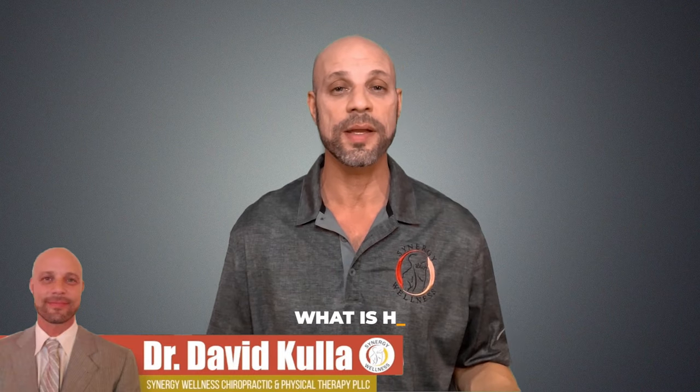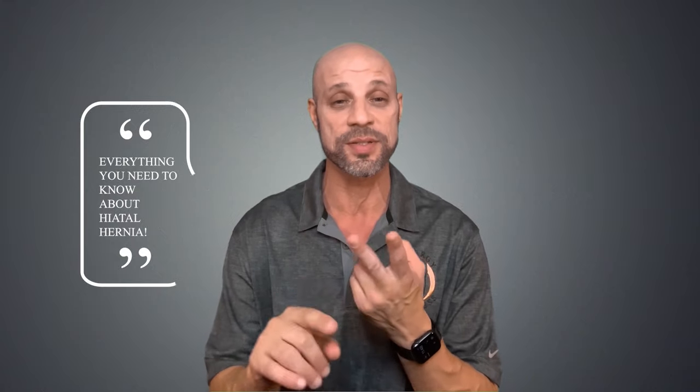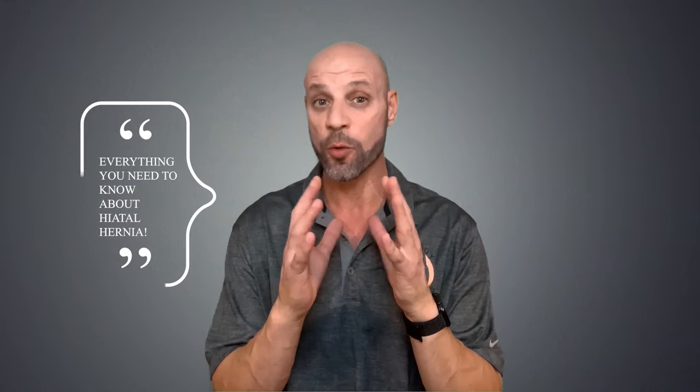Hi, my name is Dr. David Kella. Today we're going to talk about what is a hiatal hernia. We're going to discuss everything you need to know about hiatal hernias: the causes, diagnosis, signs, symptoms, the four types and treatment options, both alternative and allopathic. So let's get into it.